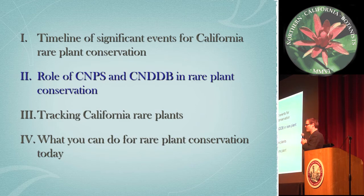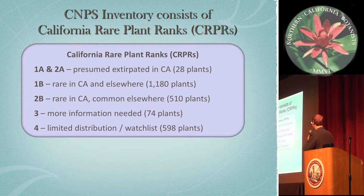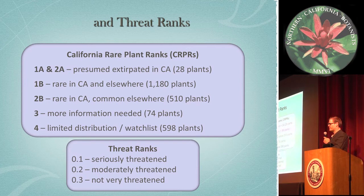Now I'm going to go over the role of our databases and what we do for rare plant conservation. CNPS and the Natural Diversity Database assign conservation ranks to rare plants, and the rare plant program initiates the review process and adds California rare plant ranks to the inventory. We have six different rank categories degrees of concern: 1A is presumed extirpated in the state; 1B is rare in the state and elsewhere; 2B is rare in California but common elsewhere — globally common even. Rank 3 is more information needed and 4 is watch list. We also assign threat ranks ranging from seriously threatened to not very threatened.